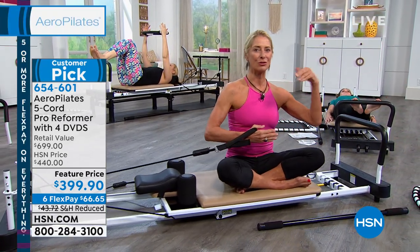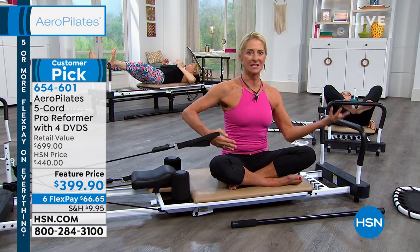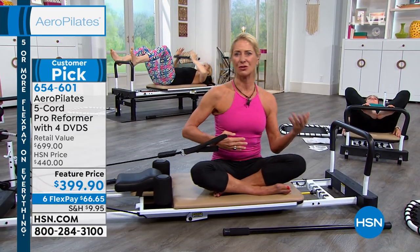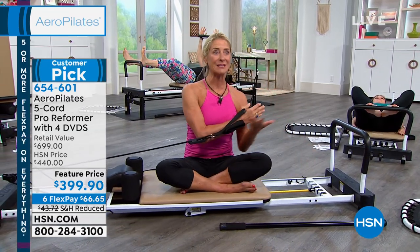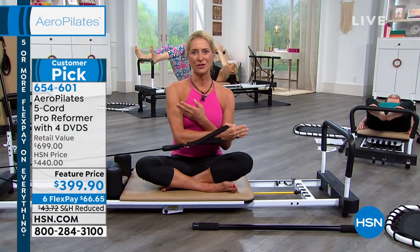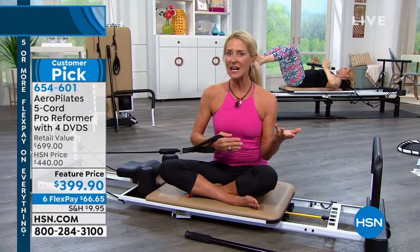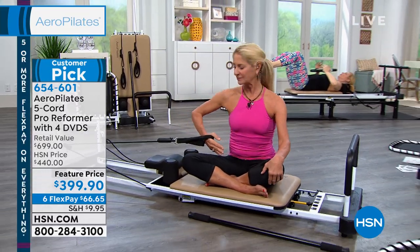Imagine you're 35 approaching your 40s and want to be really fit and healthy at 65 — incorporate this into your life now. And if you've got a chronic illness, chronic pain, and your doctor said you need to move a little more and get blood flowing into those joints, Aero Pilates is perfect. You can customize it and make it as gentle or as athletic as you want depending on how you feel that day.